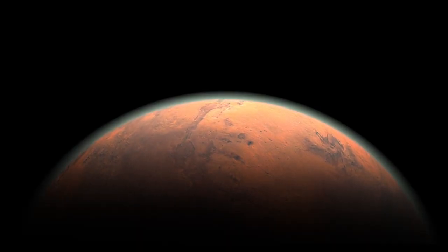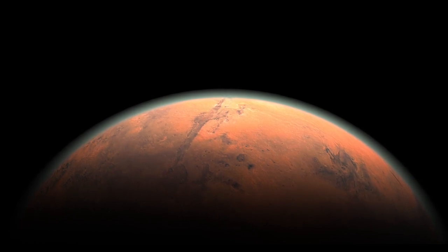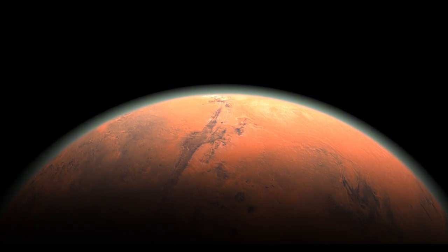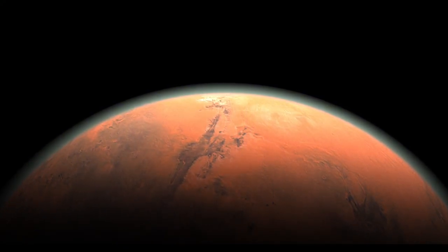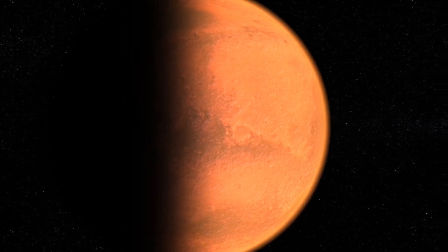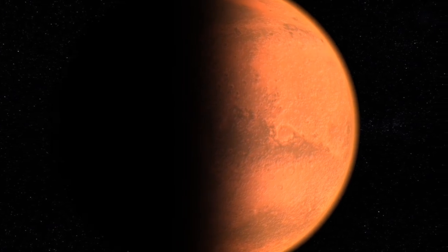NASA's Parker Solar Probe has observed a sharp increase in the number of switchbacks, suggesting they occur more frequently near the Sun and may be caused by magnetic field kinks shaped like an S. Solar physicists are closer to understanding how switchbacks contribute to the driving and heating of the solar wind. If you enjoyed this episode of Voyager, be sure to watch more captivating videos about space.